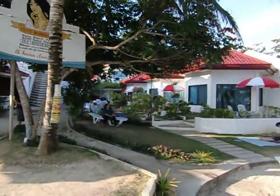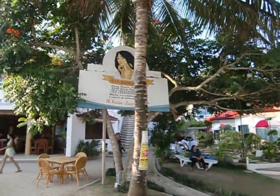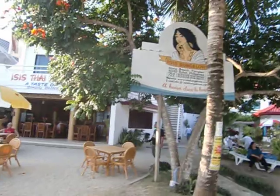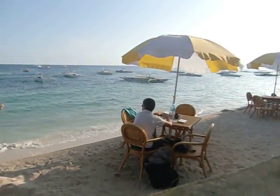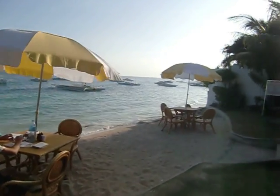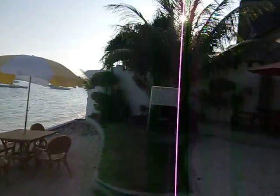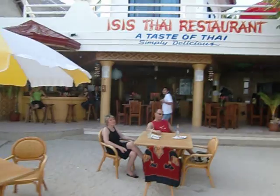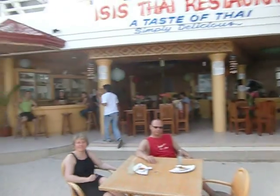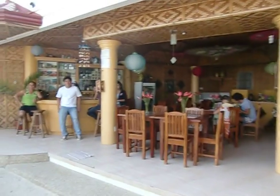You get a wider shot of the resort here. This is the restaurant area — you can sit under an umbrella right above the water on the water's edge. You can see the bar over here as well.